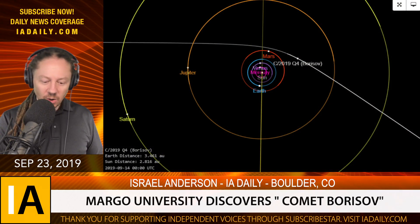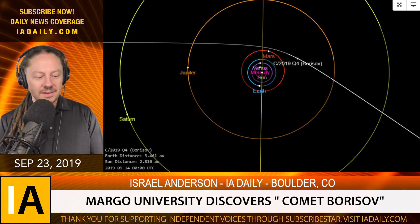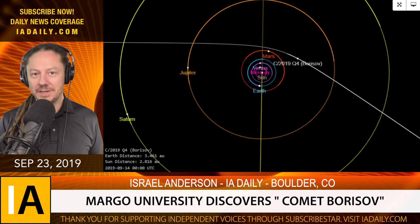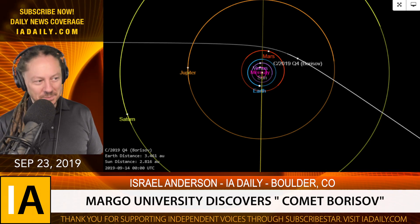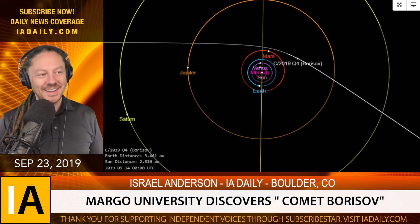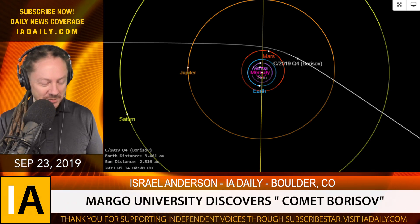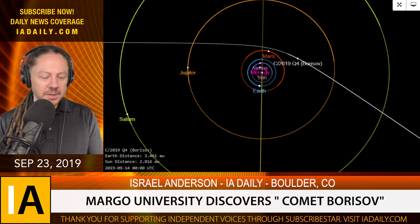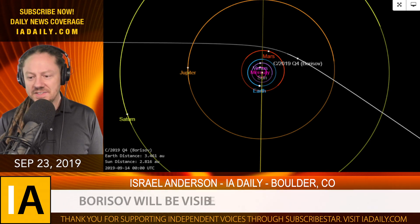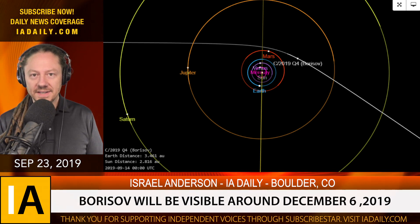Now there's a second one. August 30th, 2019, at Margo University in Crimea, they discovered what they're calling Comet Borisov. They're calling it a comet because this one has a plume behind it. It definitely looks like a bit of rock, but this is only the second interstellar object we've ever seen come through our star system.